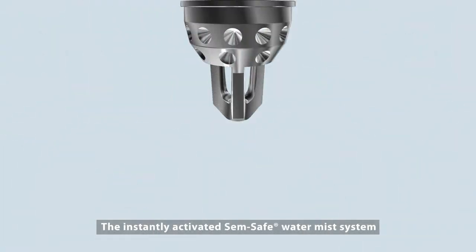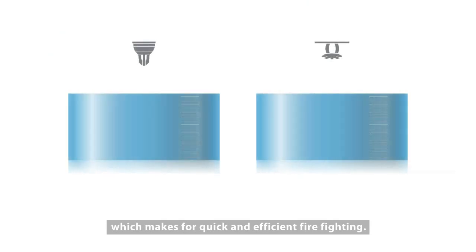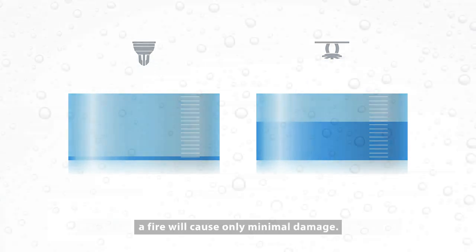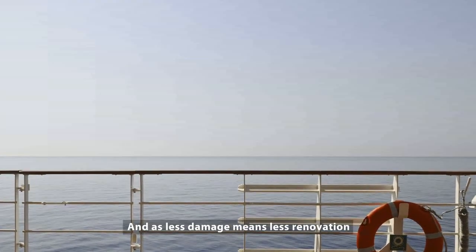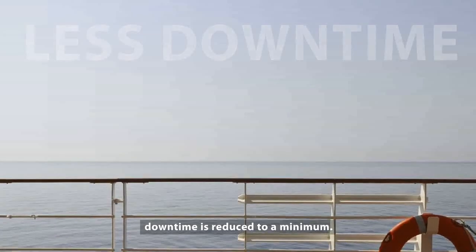The instantly activated SemSafe Water Mist System controls the fire and removes the oxygen, which makes for quick and efficient firefighting. As the high pressure water mist system uses very little water, a fire will cause only minimal damage. And as less damage means less renovation, downtime is reduced to a minimum.